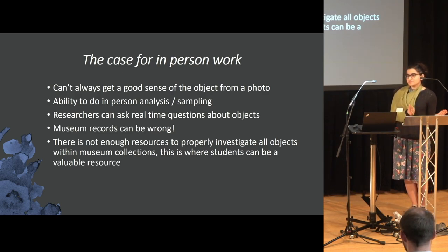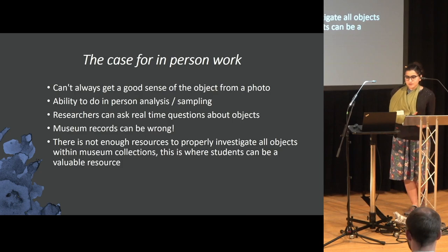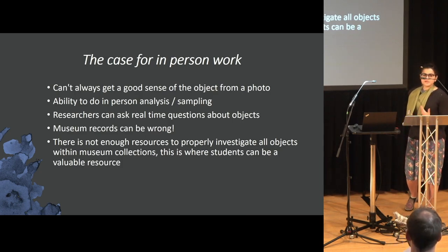As we learned from yesterday, going through older museum records can be wrong. And there's just not enough time and resources for the museum to really investigate every object in their collection. So having students who are interested in very obscure objects is actually a good benefit for you, because it means work gets done.